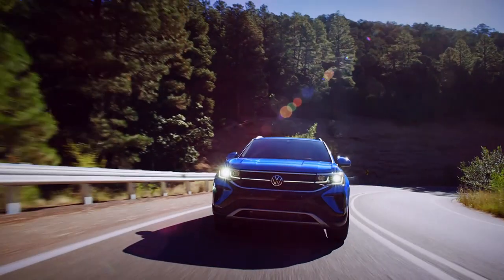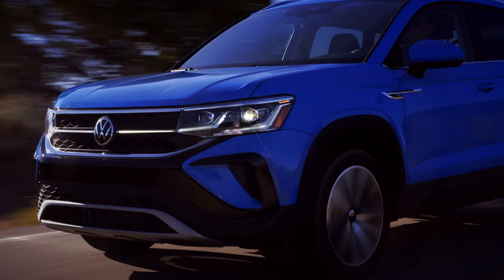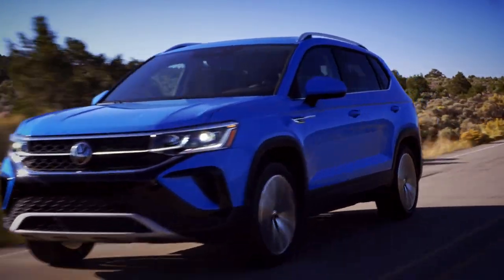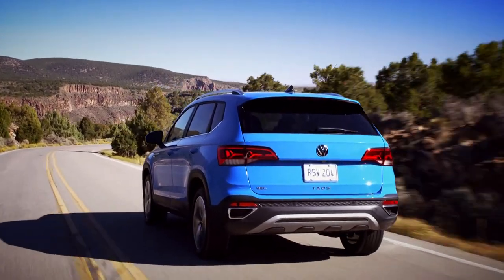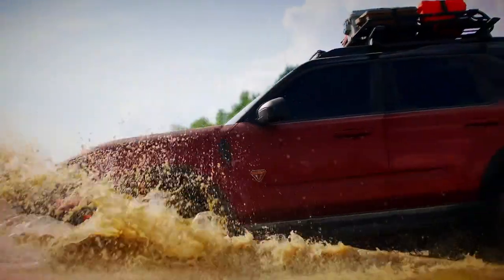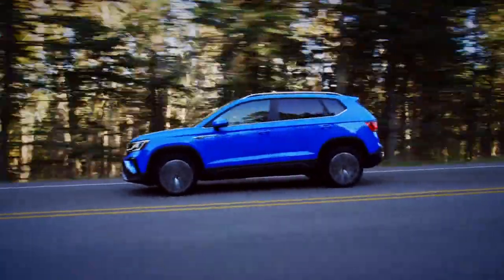Instead, the Taos uses a 1.5-litre petrol motor from a Jetta, putting out 158 horsepower, with two and four-wheel drive versions available. Despite being the smallest SUV in the range, it is actually a little bit wider than the world-market Tiguan, and its long wheelbase and tall roof make it one of the roomiest and most usable cars in its class. Rivals like the Ford Bronco Sport and the Kia Seltos may offer more style, but nothing gets close to the Taos in terms of sheer practicality.